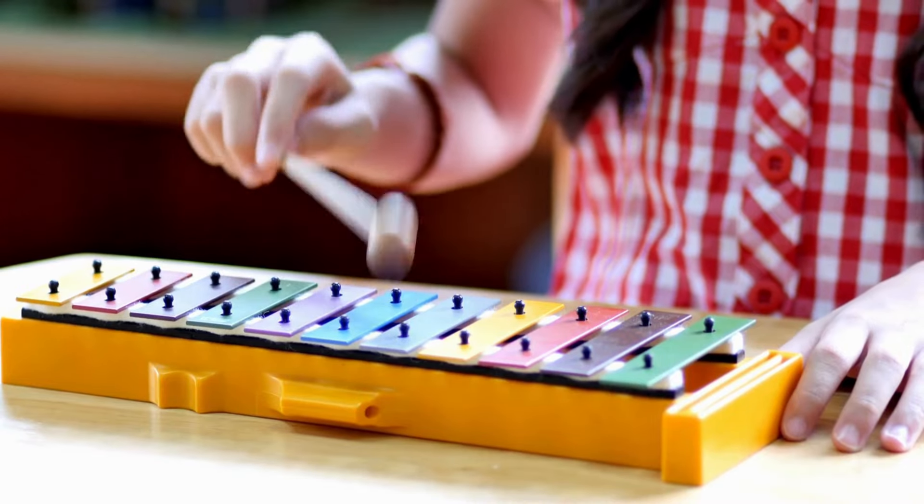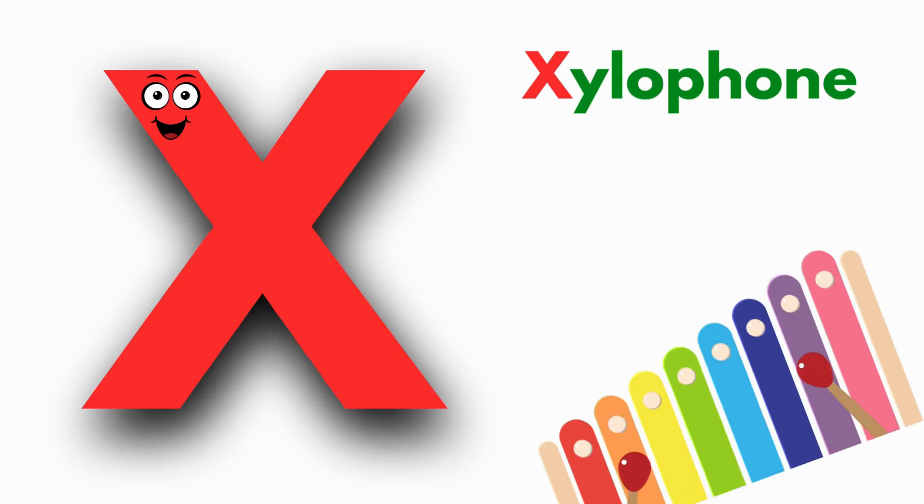X is for Xylophone. Z, Xylophone, Z, Xylophone. X, Xylophone.